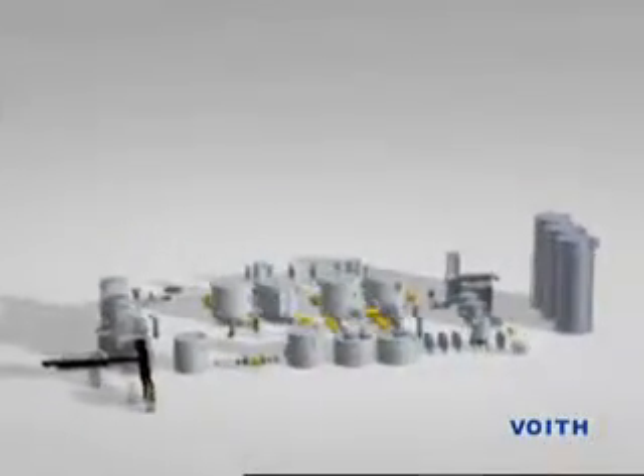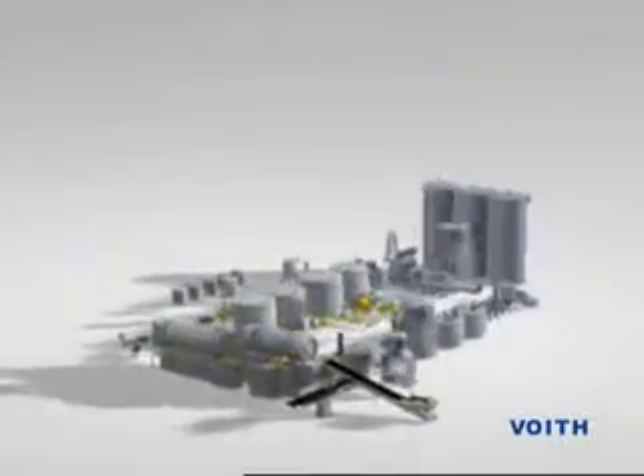requiring extensive know-how, something that Voith has built up since it was founded 130 years ago, constantly adapting and developing it to meet today's changing market requirements.